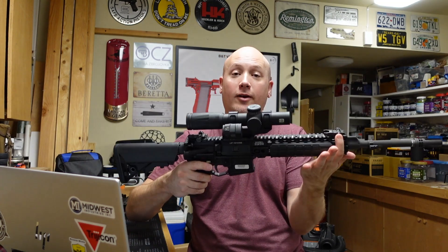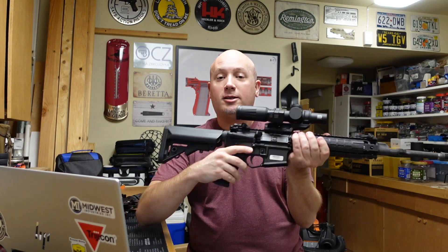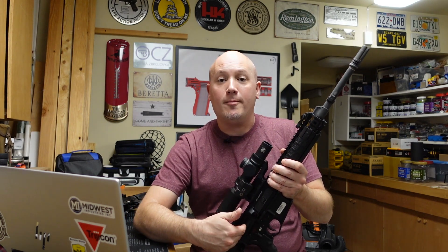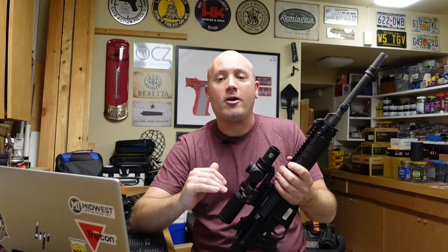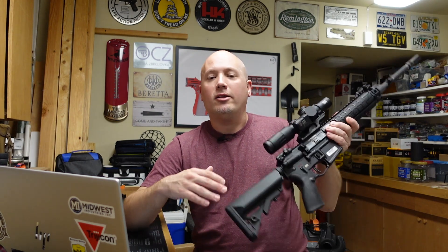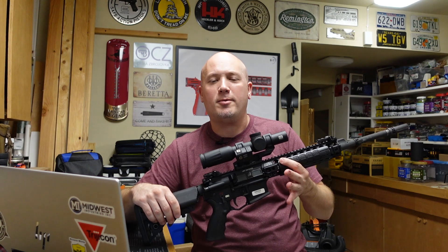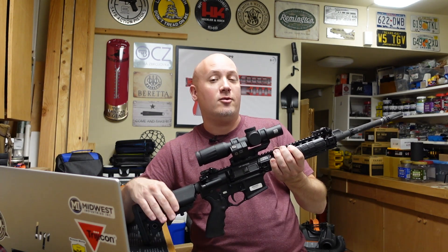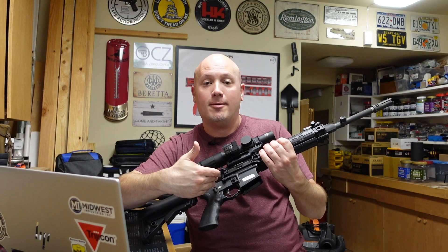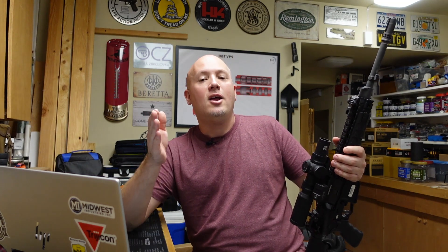A con to the DI system, as I've mentioned, is it poops where it eats — taking gas from the front of the firearm through a little tube into the bolt carrier, expanding the bolt, cycling the action. You get a lot of carbon buildup and particulate from unburnt gas. It has fewer parts and it's lighter, but an AR running direct gas impingement can get really, really dirty. That was the big problem in the Vietnam era — early M16 users had jams, partly due to powder type, but these guns really do need cleaning after high round counts.